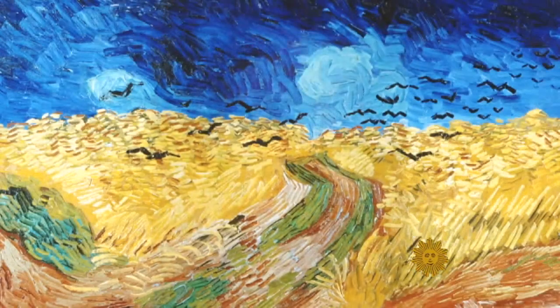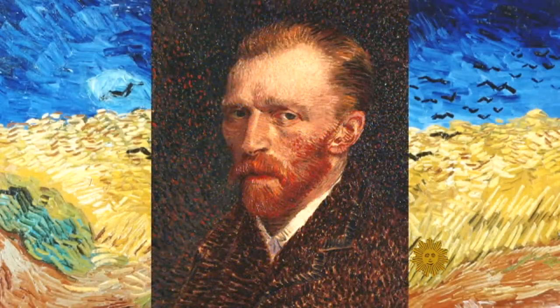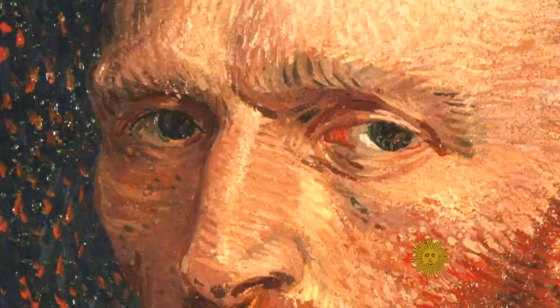Not revealed by the scientists' analysis is exactly what drove van Gogh to kill himself just two years later, at age 37, or why in his lifetime he is said to have sold just two paintings.